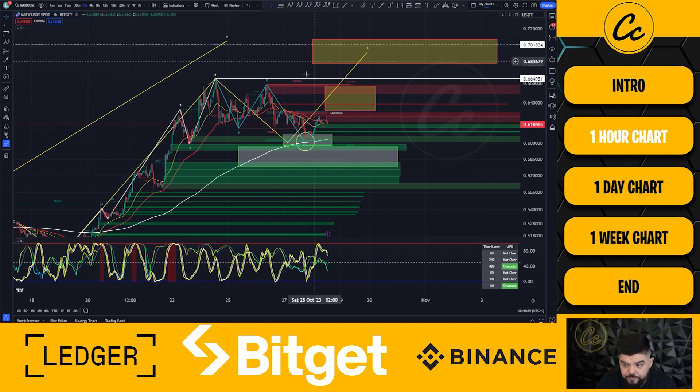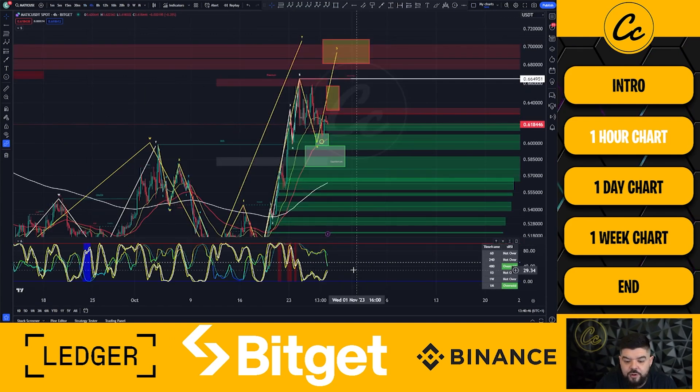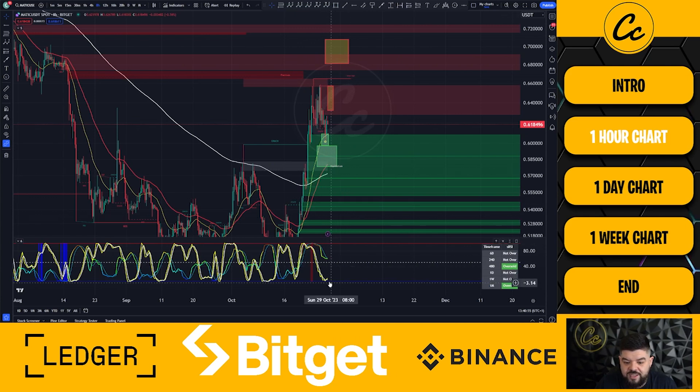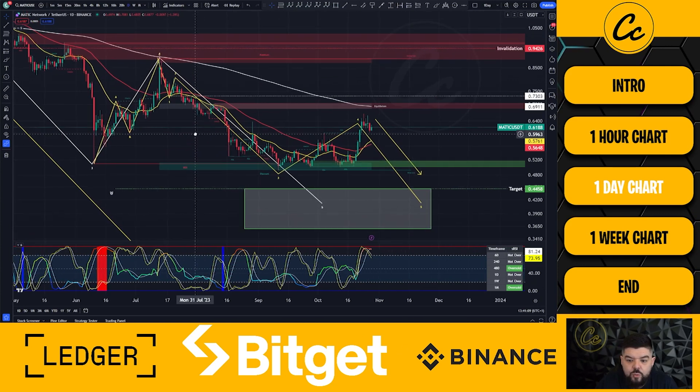From MATIC, once again: failure to breach 66.49 cents tells us we are in the next move to the downside with quite the retracement expected. Taking note of the eight-hour stochastic RSI, it is looking for that next move to the upside. Coming up to the four-hour, it's starting to move to the upside but volatility is dropping, as expected on weekends. On the eight-hour chart, it is very oversold and looking for that push to the upside, giving the idea we could see MATIC push up to 68 to 70 cents on the one-hour chart.